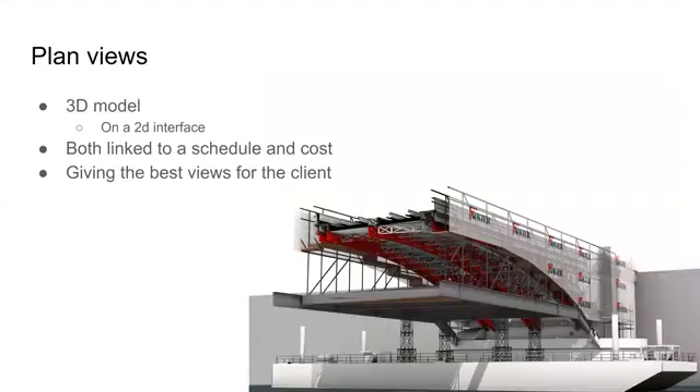V5D takes 3D models that come from a 2D interface, and they link them to both the schedule and the cost estimate, so it gives the best overall view for the client as seen here.